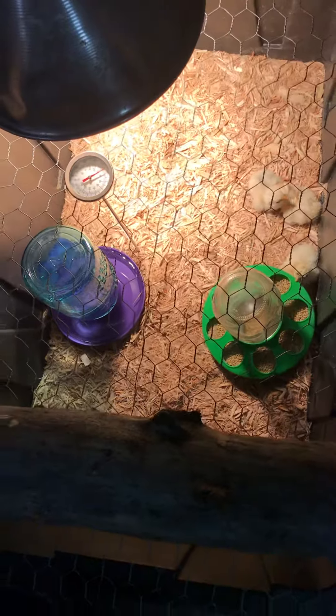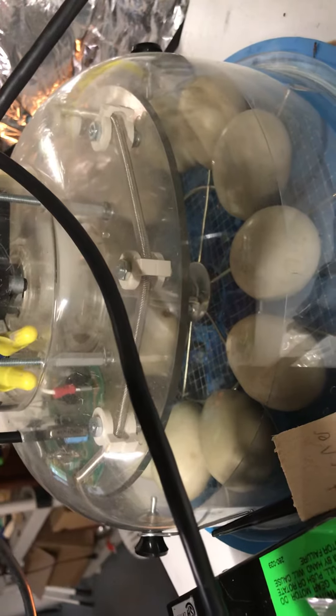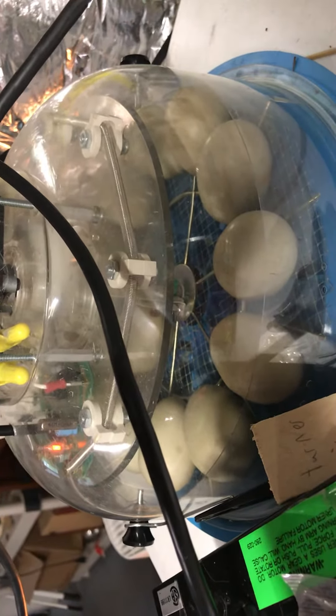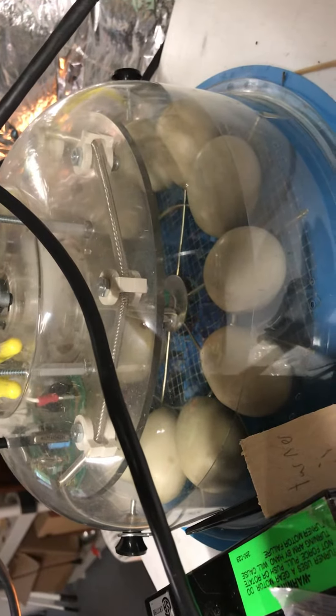If we pan over here, we'll see some duck eggs. We got those yesterday and they should take about 28 days for hatching. We have them in a turner, so the eggs are turning every so many hours.